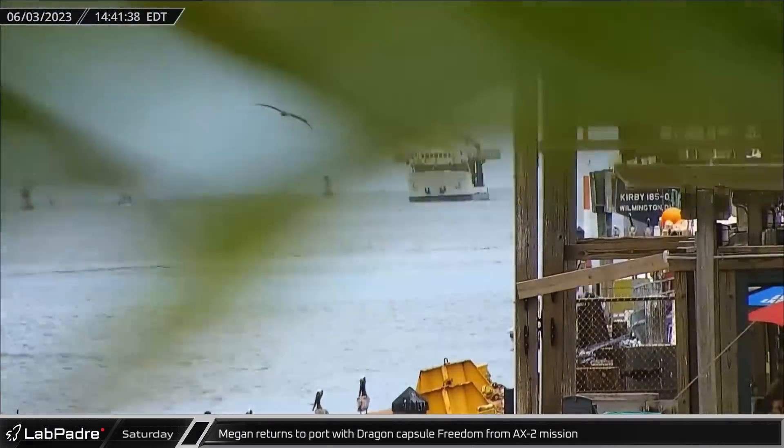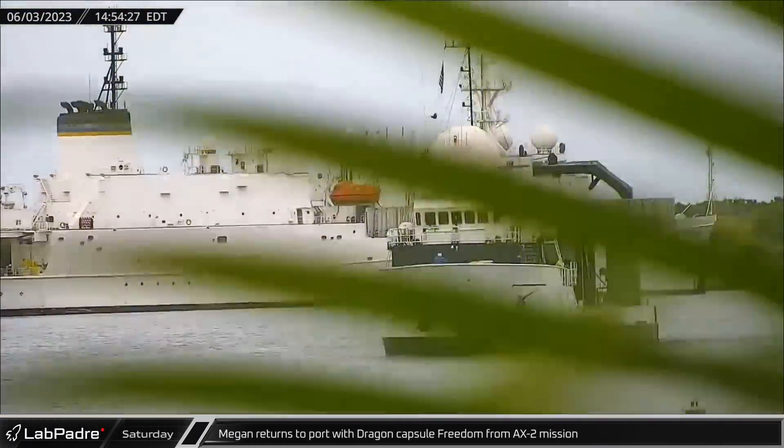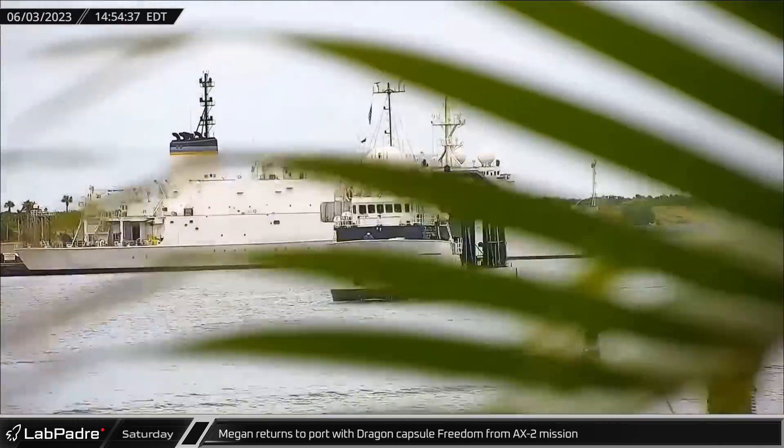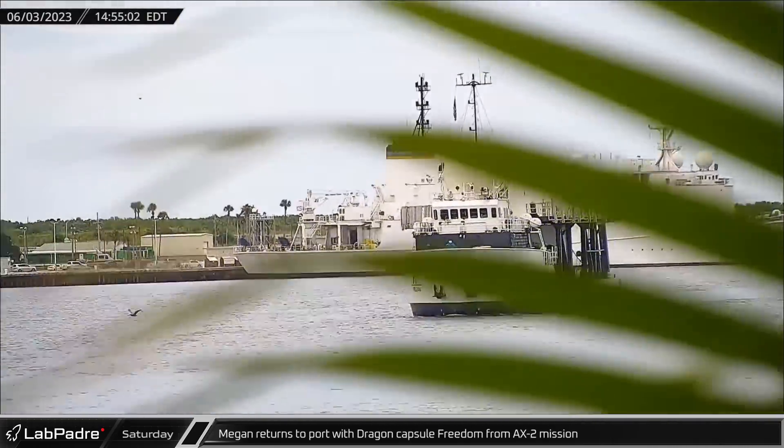After nine days in space, followed by a successful re-entry and splashdown, Dragon Capsule Freedom returned to Port Canaveral on Saturday, ending the Axiom 2 mission on board SpaceX's recovery ship Megan.